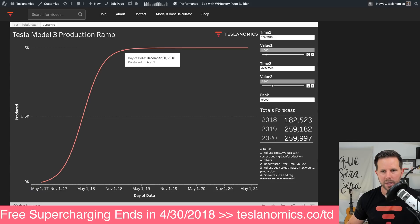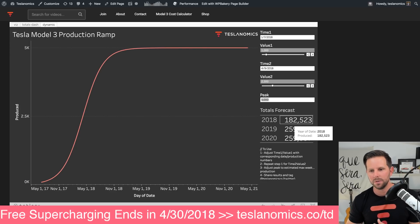They're still going to reach it pretty quickly, but it doesn't actually look like they'll hit 5,000 for quite a while if that is the true peak. But they would still end up producing 182,000 Model 3s in 2018 alone — huge numbers no matter which way you look at it.